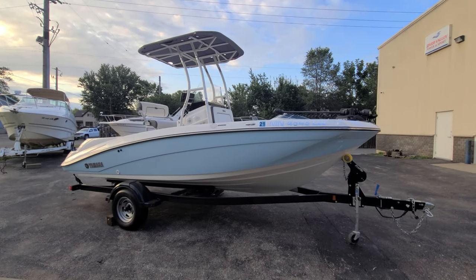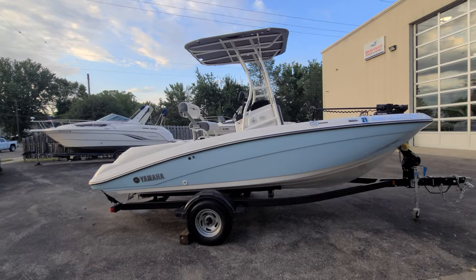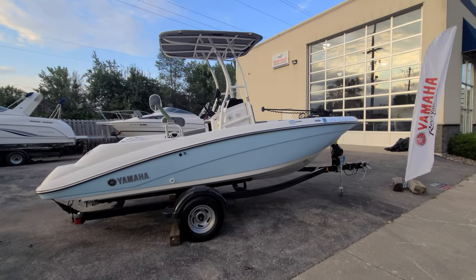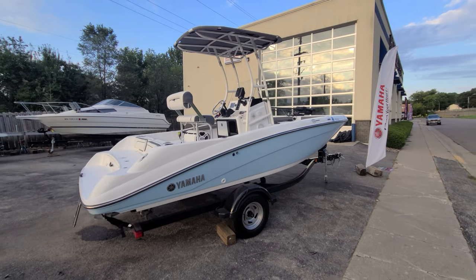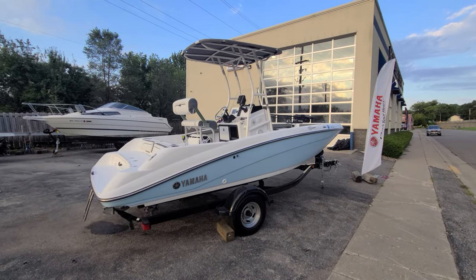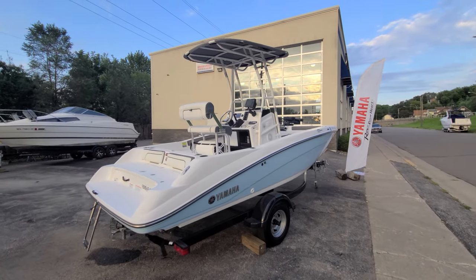Yamaha 190 FSH Sport. If you're in the market for a center console and you've been considering a Yamaha jet boat — you like how they perform, you like their styling, you like all the features that go along with them — take a close look at this boat. I sold this boat brand new to the current owner. It's a 2018 and it has got a ton of upgrades, truly in like-new condition, actually almost better than new.